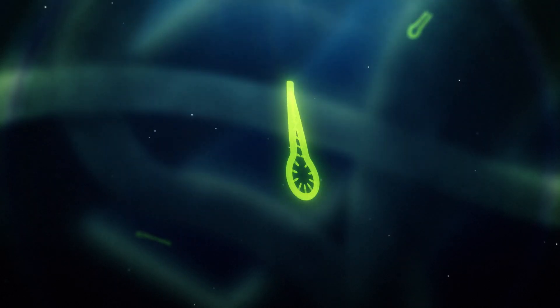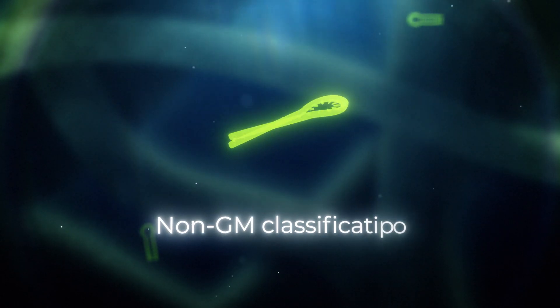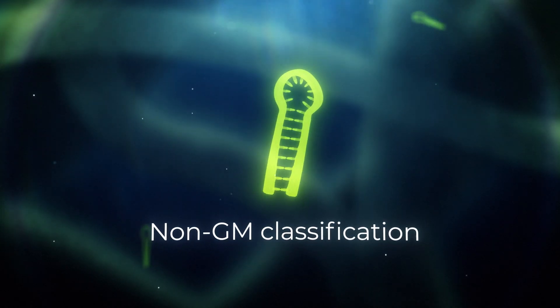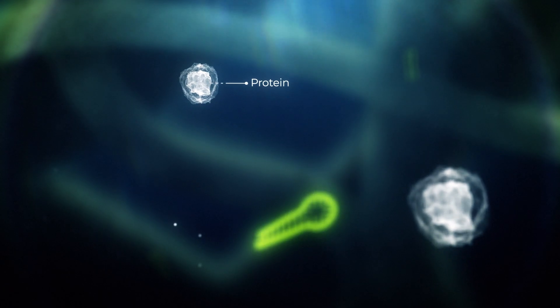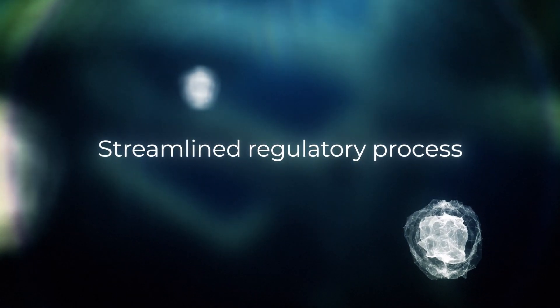JIGS does not involve the insertion of DNA from other organisms into the host genome, which allows for a non-GM classification in many major markets. Furthermore, JIGS does not impact the sequence of proteins, allowing for a more streamlined regulatory approval process.